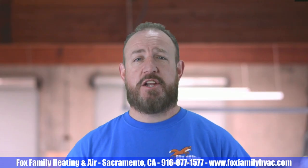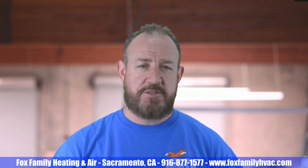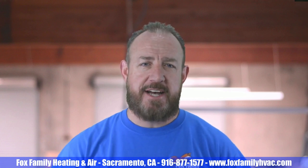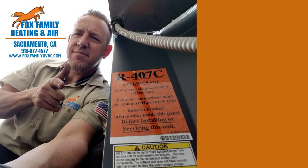If this is your first time watching our channel, please click subscribe and hit the little bell next to it to be notified of all our videos as they come out. Thanks so much for watching. You're watching Fox Family Heating and Air — don't forget to subscribe and check out more of our videos.